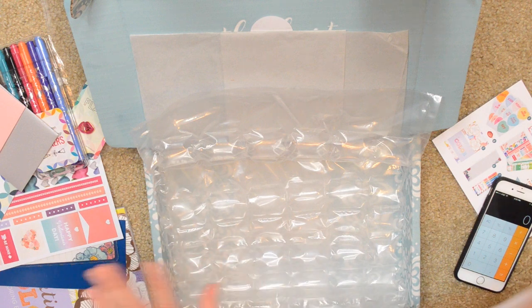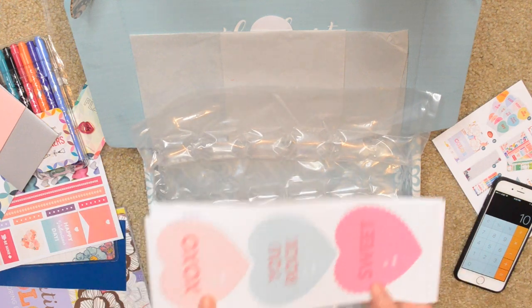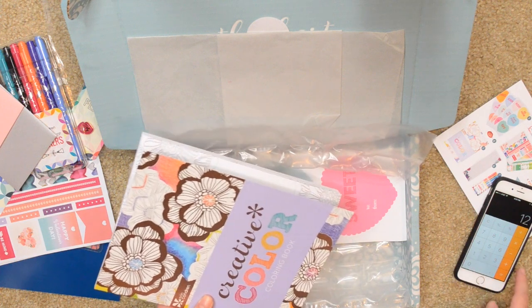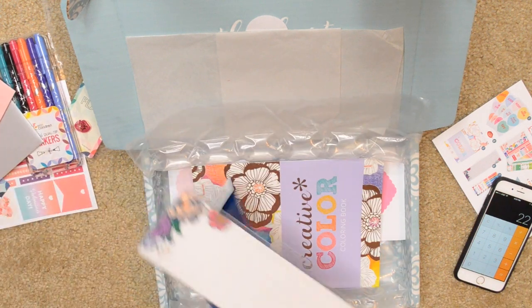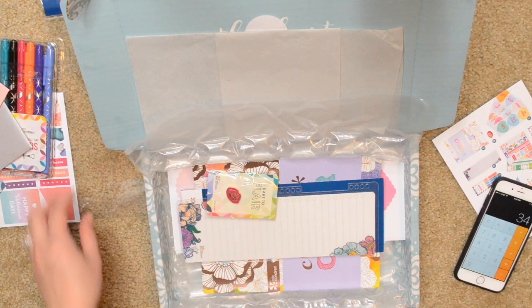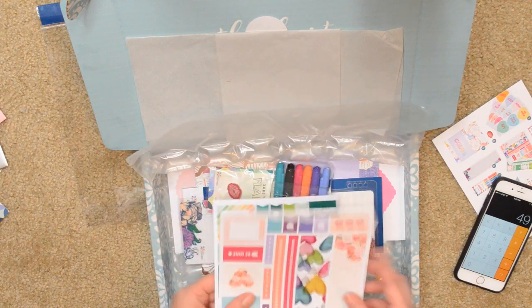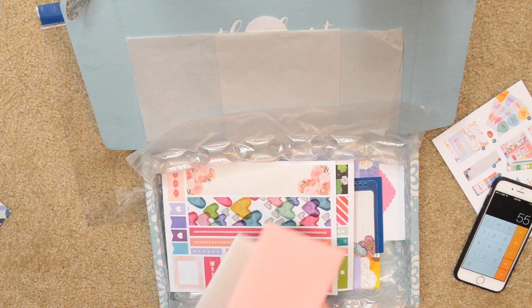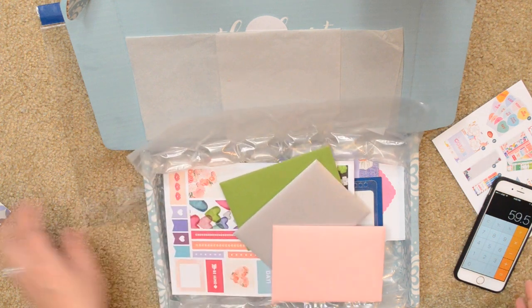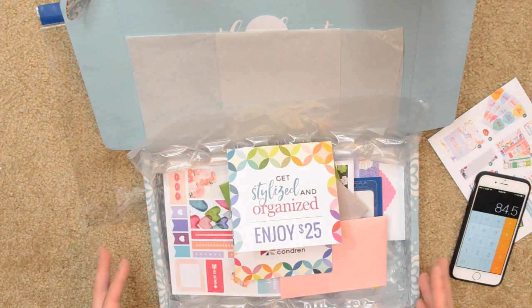Now I'm going to add everything up to figure out how much this whole box is worth. The gift tags are about $10, the coloring book is $12, the snap-in dashboard is $4, the flare pin is $8, the dual-tip markers are $15, the two sticker sheets are $3 a piece so $6, the three note cards at $1.50 each comes to $4.50, and the $25 gift card. Our grand total is $84.50 for the entire box, and like I said, it was $35 — not a bad value.